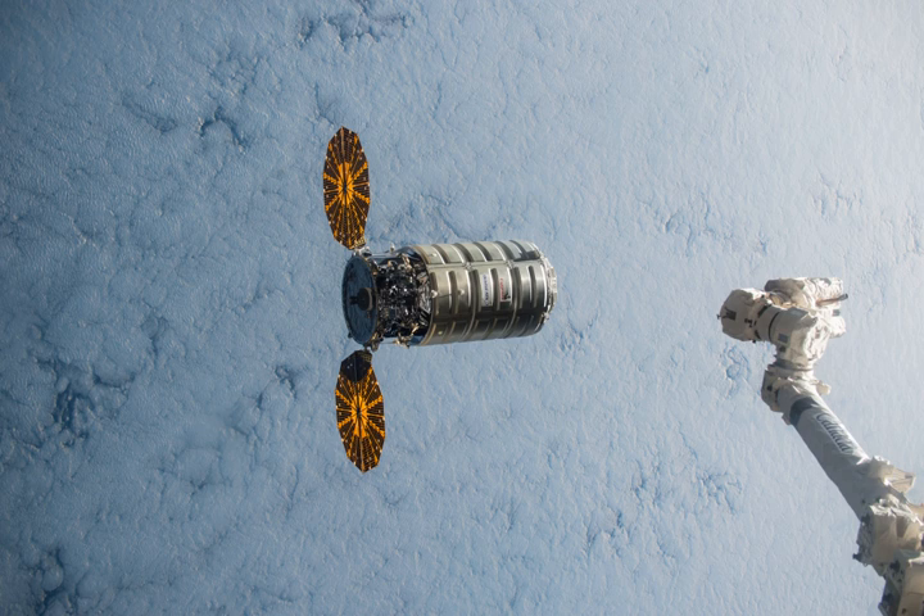Cygnus CRS OA-4, also known as Orbital ATK CRS-4 and CRS Orb-4, was the fourth successful flight of the Orbital ATK uncrewed resupply spacecraft Cygnus and its third flight to the International Space Station under the Commercial Resupply Services contract with NASA.